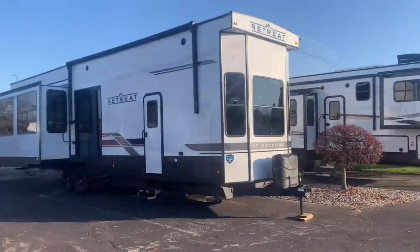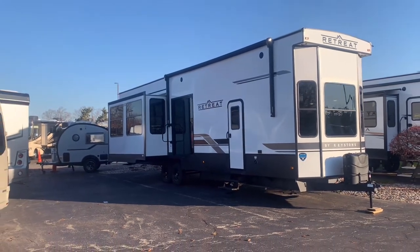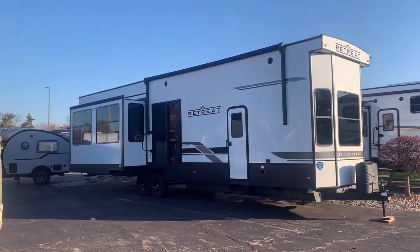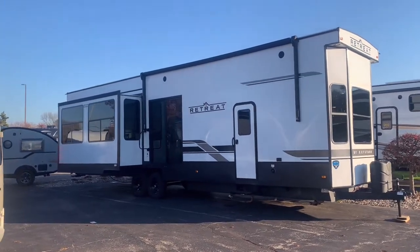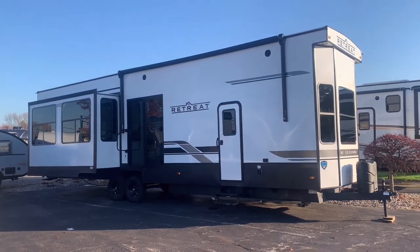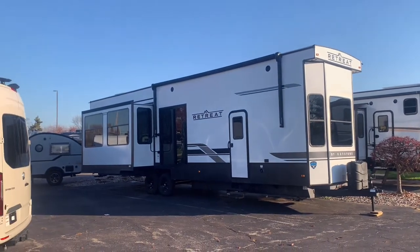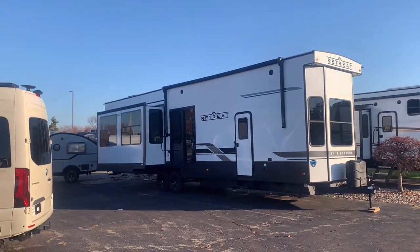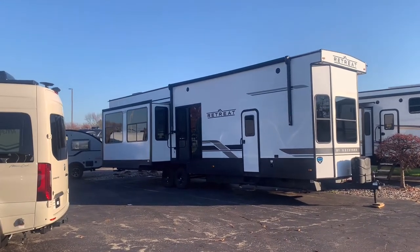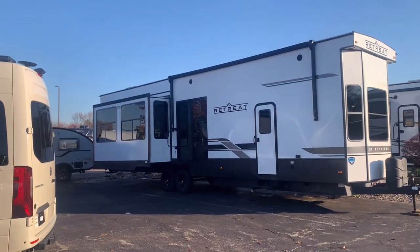This is the 2023 Keystone Hideout Retreat Series. The 391 FLFT is this model. This is going to be three slides, king bed, and double loft. This will give you sleeping quarters for a ton of people without giving up the storage, the living space, or the nice big kitchen with the island. You get it all in this retreat destination trailer by Keystone, available at V-Rinx RV Center right here in Grand Rapids, Michigan.